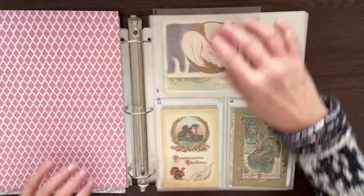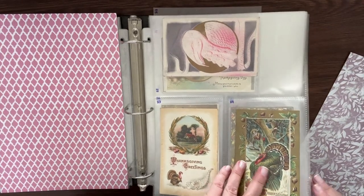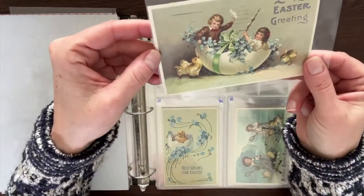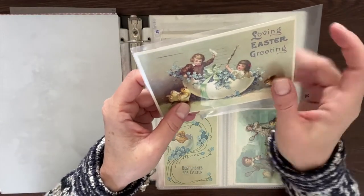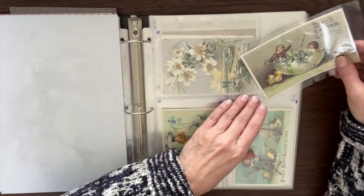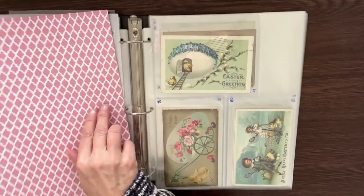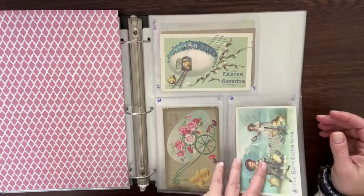There were some Easter ones too. There are lots of Thanksgiving cards — these are adorable. Look at this one — it's just the most beautiful card. It's got these little chickens or ducks with fun kids playing in there, and blue flowers that look like forget-me-nots. Just absolutely stunning. Needless to say, I was overwhelmed — I am still overwhelmed.